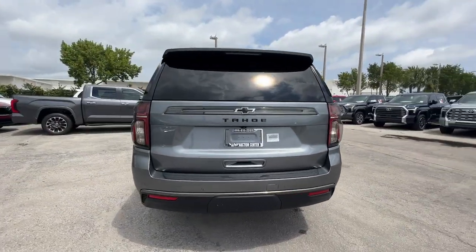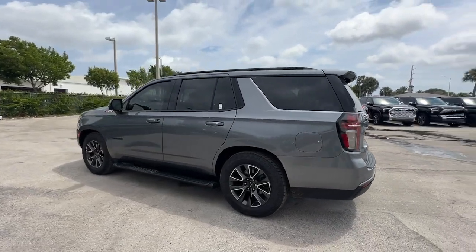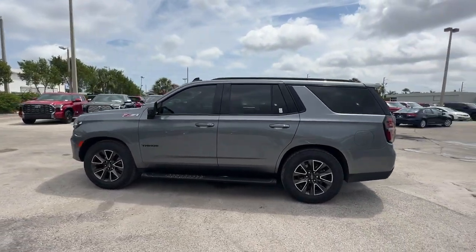The Chevrolet Tahoe — the full-size SUV that has the space, power, amenities, and technology you need to tackle a challenge in comfort and style.